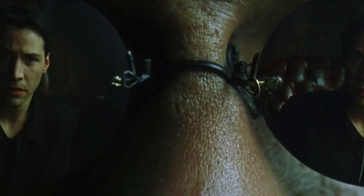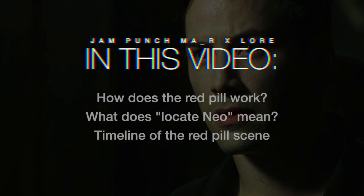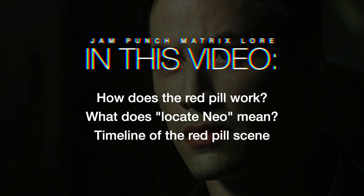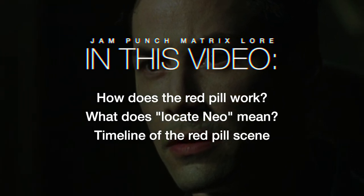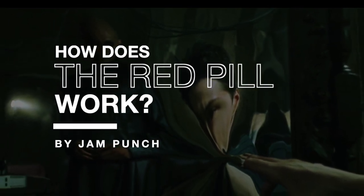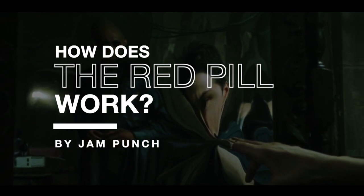The famous red pill or blue pill scene in the Matrix kinda zooms by in a flash, which is a deliberate decision by the Wachowskis, so that we, the audience, feel just as confused and scared as Neo does. But this video will explain in detail exactly what the red pill does, and how it relates to absolutely everything happening in this scene.